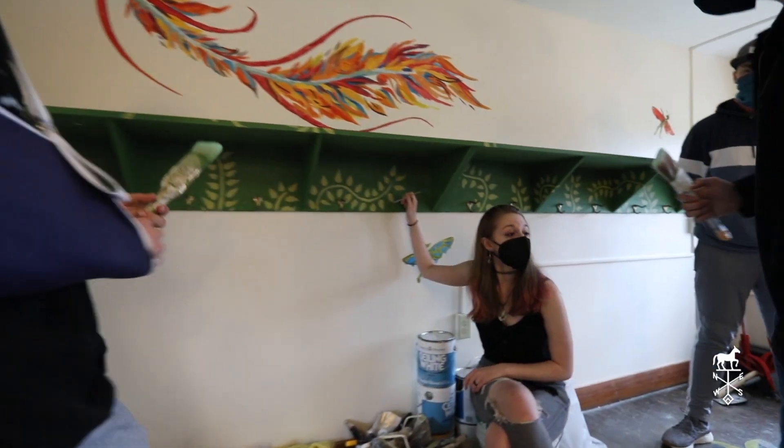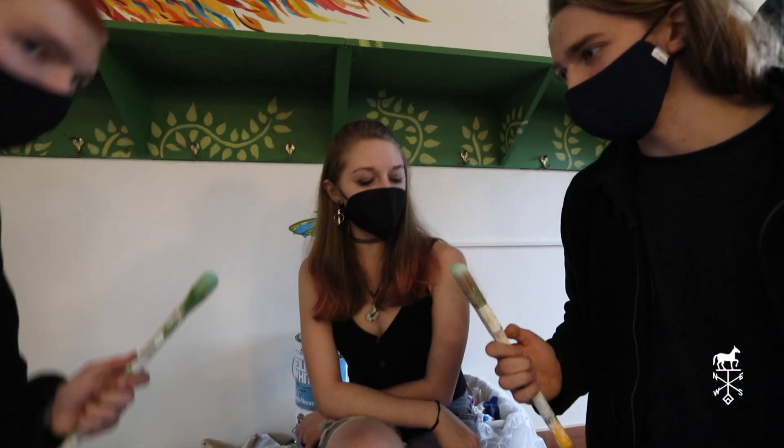Maggie, what does this room mean to you? Well, the student lounge has always been a very special place to the students here at High Mowing, both boarding and day, just as a place to come and relax and hang out without the confines of the dorm or classrooms. So it just feels really good to get back to the room.